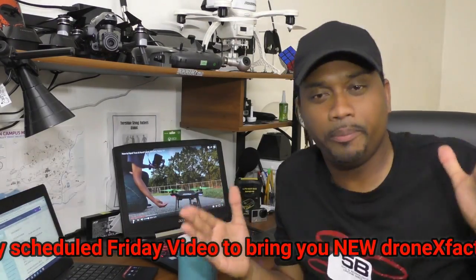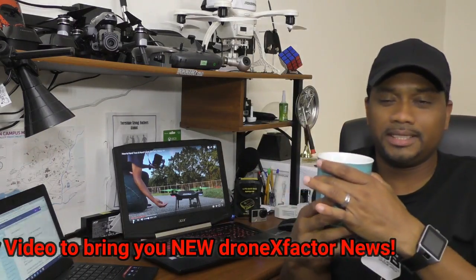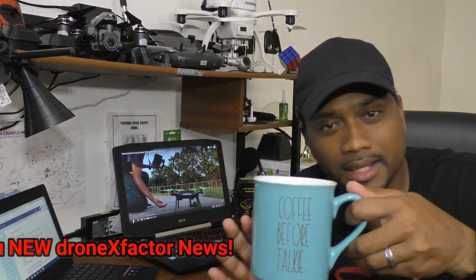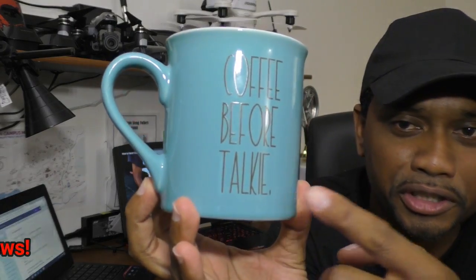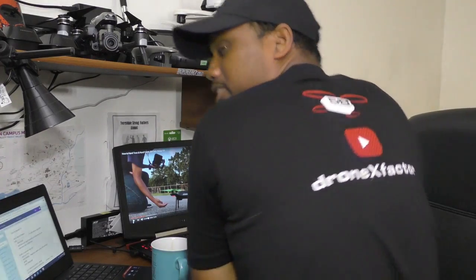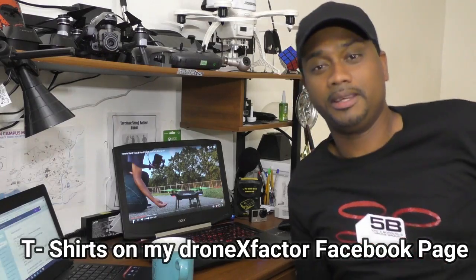What's up everybody, it's your boy Tronix Factor here with some news media. But first, a cup of coffee — coffee before talkie. Make sure you find out how you can get your Tronix Factor T-shirt, and if you don't want it, that's fine, I'll still fly with it anyway.